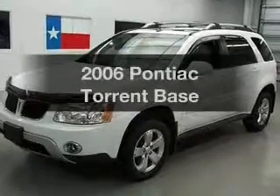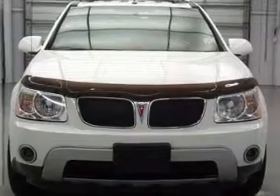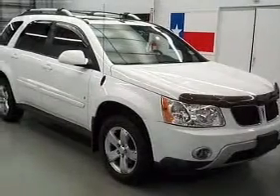Imagine yourself in this 2006 Pontiac Torrent. This is the set of wheels you've been looking for, with a reliable six-cylinder engine that responds smoothly to its five-speed automatic transmission.